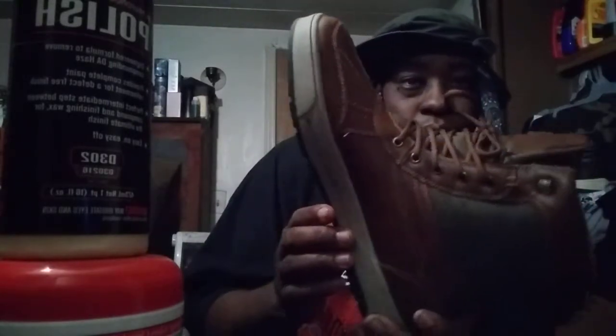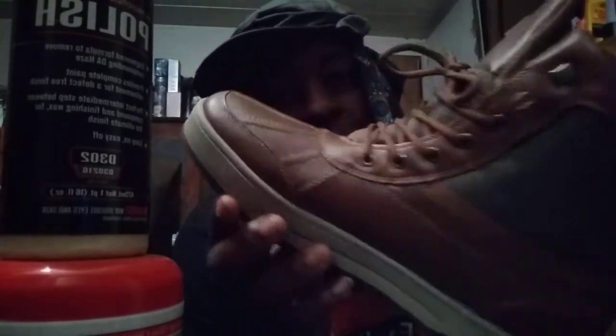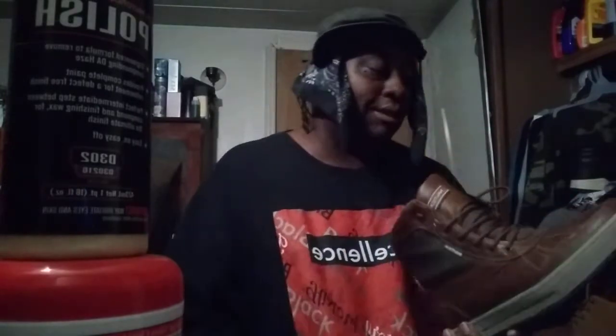From the top — I only paid $38 for these. I'm satisfied with them. Can't beat the price of $38, y'all.